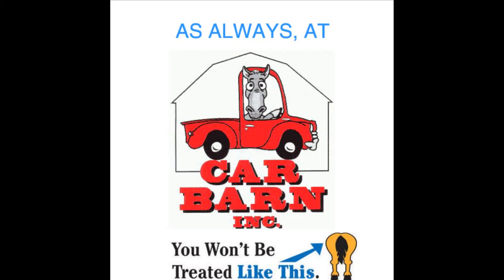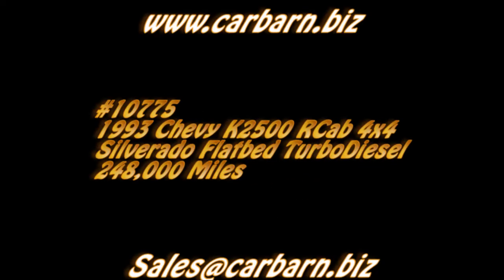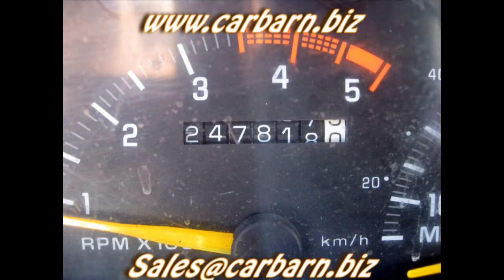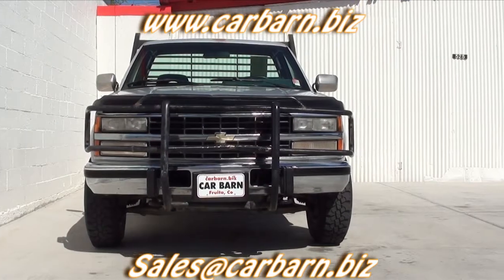As always at Carbarn, you'll never be treated like this. Hi, Kevin here at Carbarn in Fruita, Colorado, saying thanks for taking the time to look at my 93 Chevy 3 quarter ton flatbed truck.